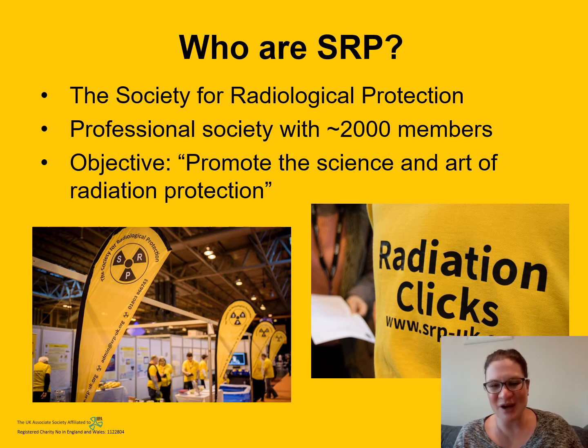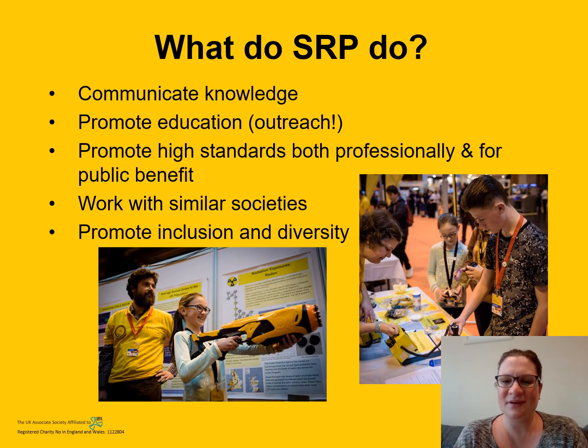You've heard me mention the SRP a couple of times. I'm a member of the Society for Radiological Protection — I don't get commission for promoting them, I genuinely love being part of that community. SRP is a professional society with around 2,000 members, most in the UK. Their objective is to promote the science and art of radiation protection. They communicate knowledge and promote education, doing a lot of public outreach with both the general public and schools. They also set standards for radiation protection professionals so that employers know everyone is operating to the same code of conduct.